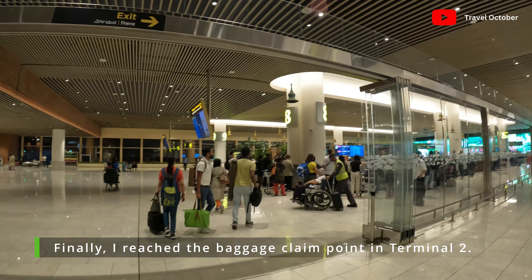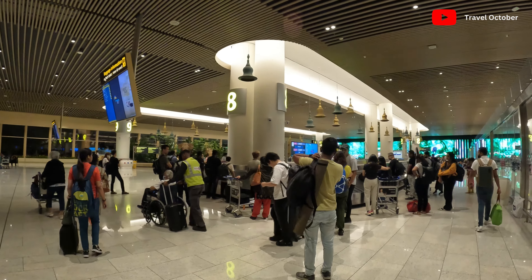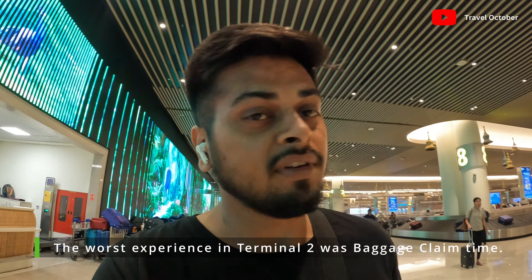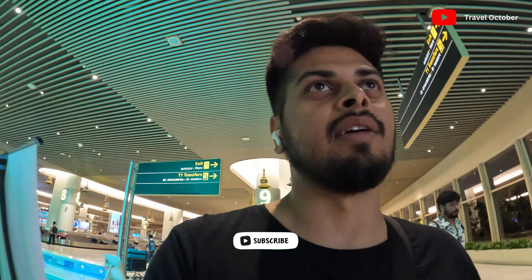So this is what I don't like about flights — having to claim baggage, which takes 20 to 25 minutes. That is not a good thing. Personally, a 20 to 25 minute wait at baggage claim is a very long time.